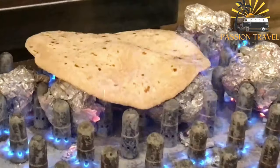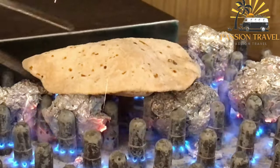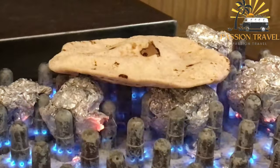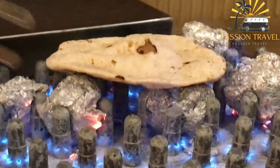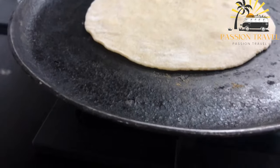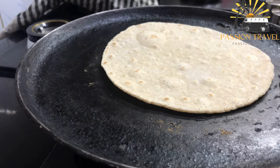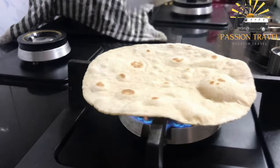To make Hirni Rashi, combine the flour, grated coconut, and salt in a mixing bowl. Add the warm water and mix well until a dough is formed. Knead the dough for a few minutes until it becomes smooth and elastic, then divide it into small balls and roll them out into thin circles.